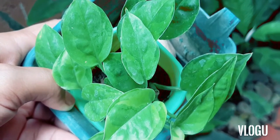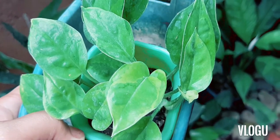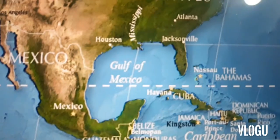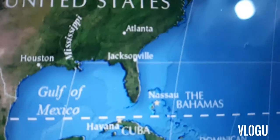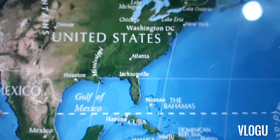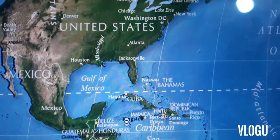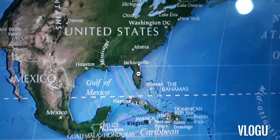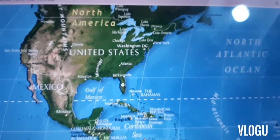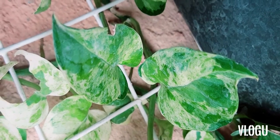The Pothos plant has commercial importance, and in 2008, experiments were done at the University of Florida which produced a new variety of Pothos by induced mutation through gamma ray radiation. This variant is what we now know as the Pearls and Jade Pothos.